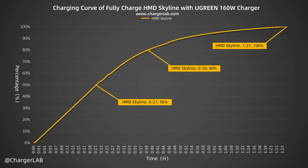From the chart, it can be charged to 50% in 21 minutes and 80% in 39 minutes. It reaches 100% in 1 hour and 27 minutes.